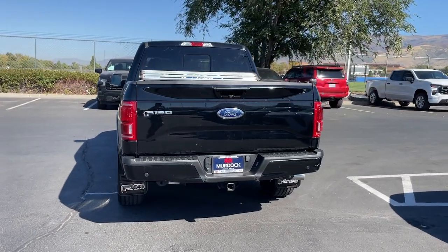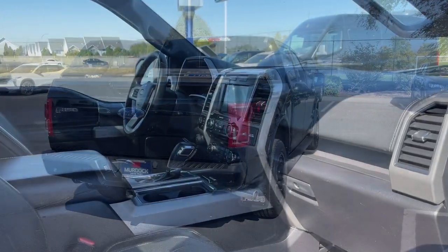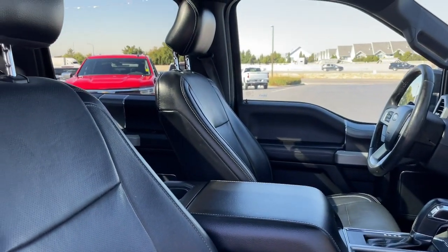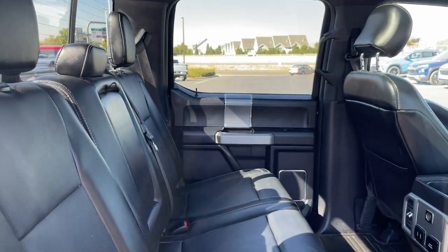Moonroof, Bedliner, Backup Camera, Remote Engine Start, Aluminum Wheels, Trailer Hitch, Blind Spot Monitor, Electronic Stability Control, Running Boards, Side Steps, Intermittent Wipers.